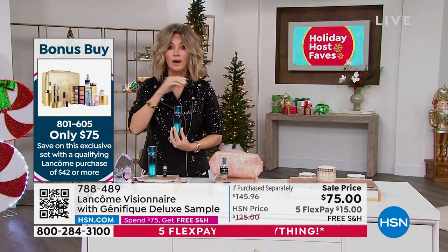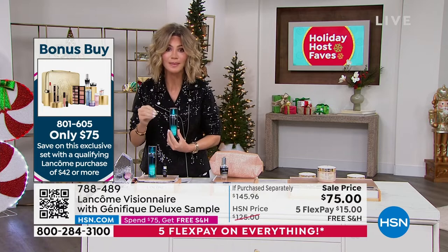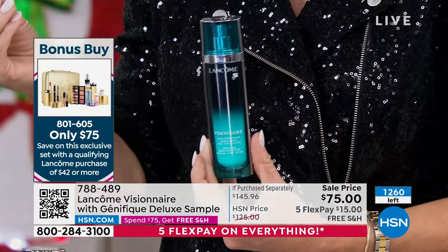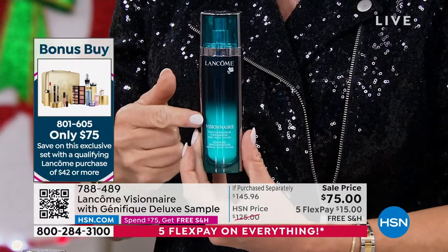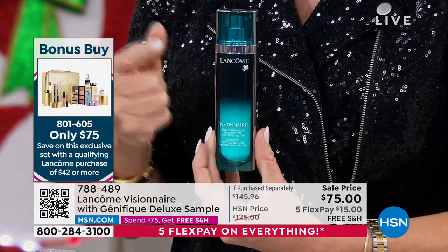We started off with 1,500 units. We're going to show you what we have remaining because it is incredibly limited. There are now 1,200 left — that's how fast these are selling. Nowhere in the world has Visionnaire right now. It is sold out at every single counter.